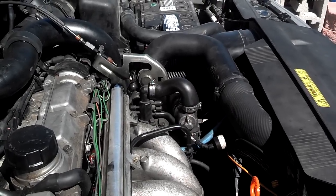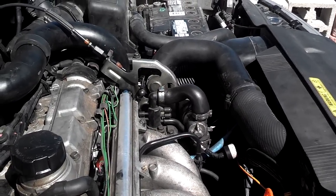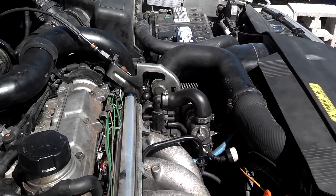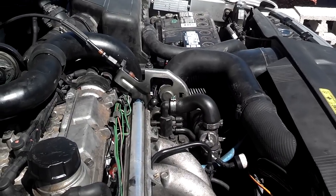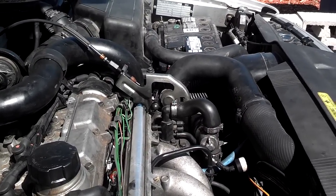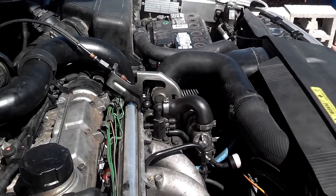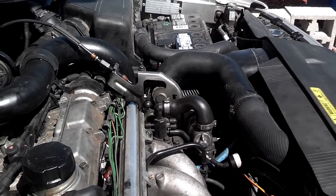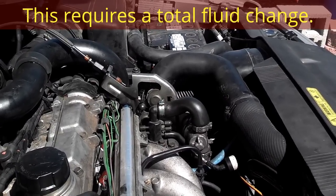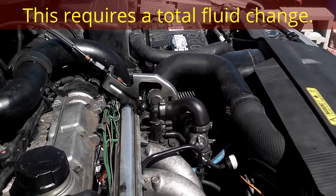I had a guy call me the other day — he said he's having shifting issues. He checked his fluid; the fluid was higher than it was supposed to be. He drained fluid out, added back three and three-quarters quarts, drove it. Three days later, transmission fluid was high again. So he stopped driving, replaced the radiator, flushed the transmission fluid with a total replacement, disconnecting the cooler lines — and he's good to go, no more issues.